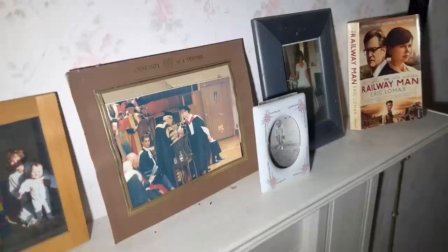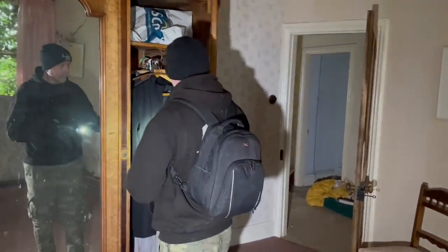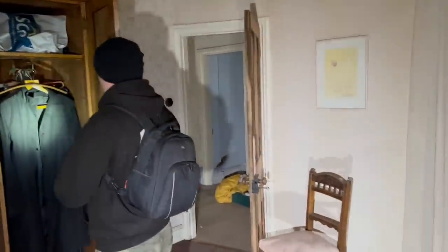Oh, graduation there look — University of Liverpool. Graduation. So would you say this isn't even the master bedroom, is it? I'd say that other one. Yeah. But there's still a big decent-sized room in here.